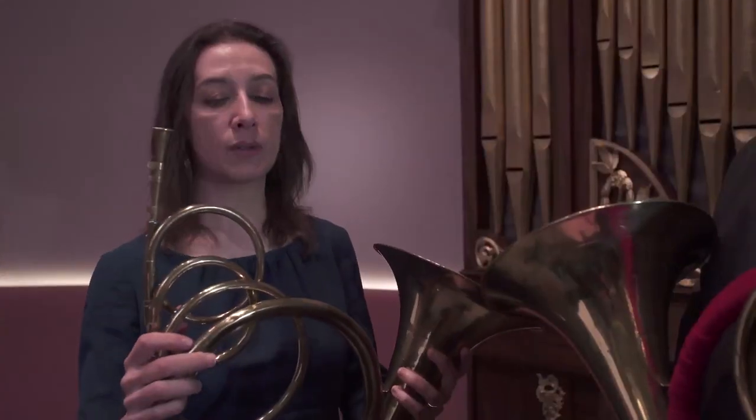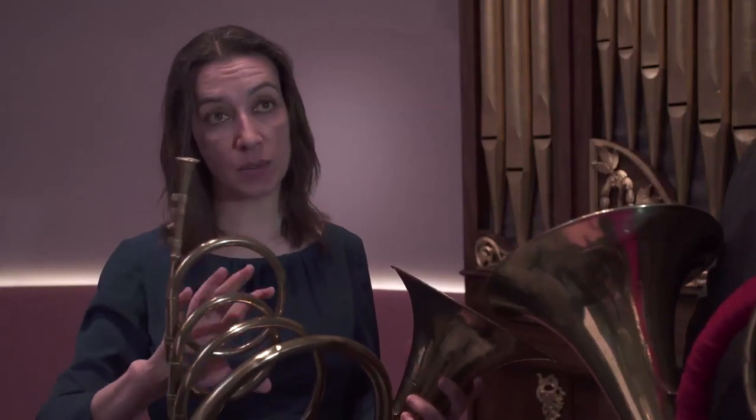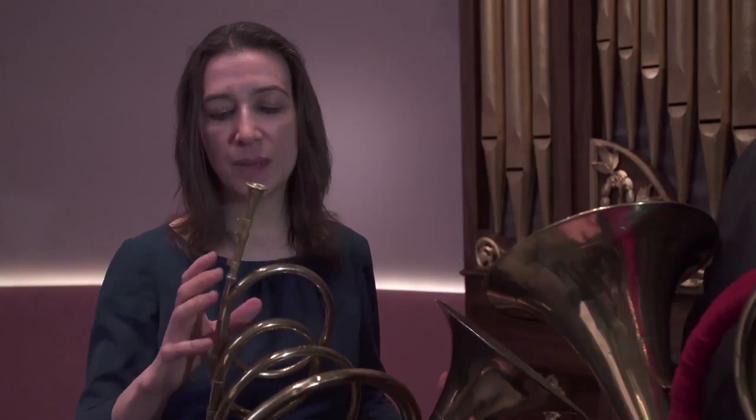One of the things for us horn players playing music of the mid-18th century is: what exactly was going on with these detachable crooks? The problem we have with these instruments is that if we want to put the two instruments in the same key — which is what we need when playing duets — we don't have that many options. So one of the things which has been great about working with these instruments was that we weren't able to come along with preconceived ideas of what pitch we were going to use.